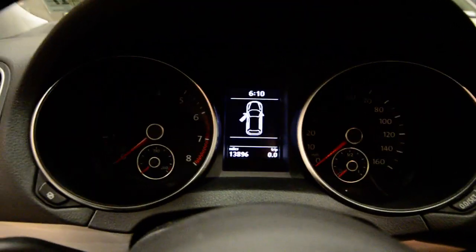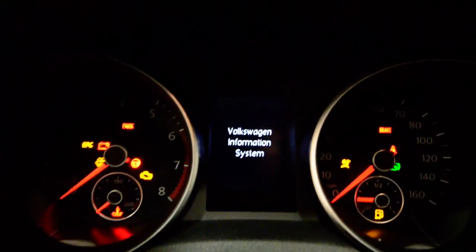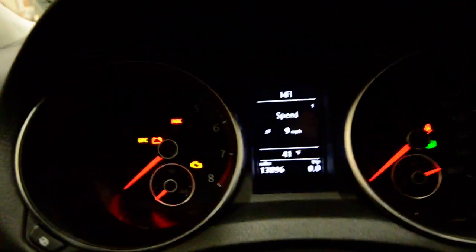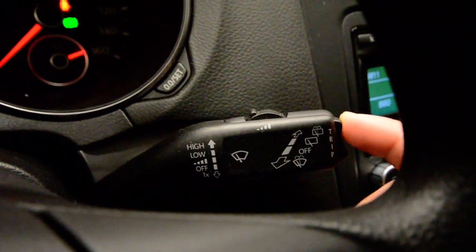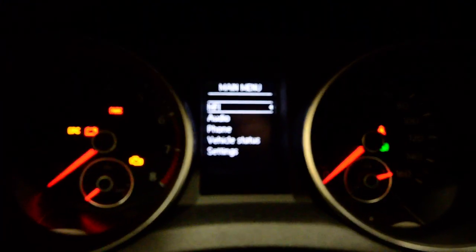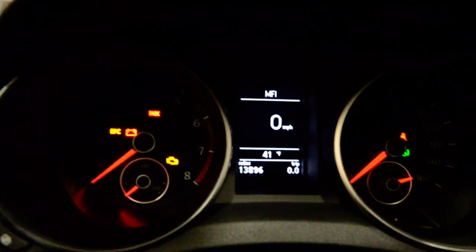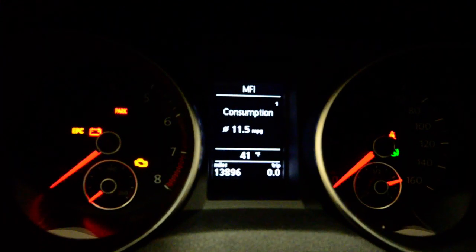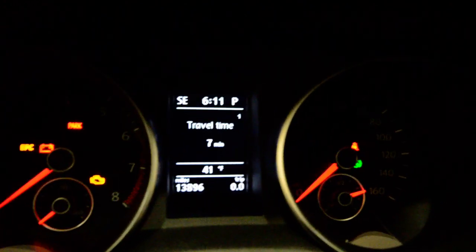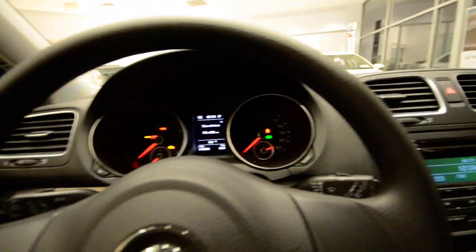I'm going to put the key in the ignition to show you the menu. To access the Volkswagen information system, you use the stalk on the other side — hold it in either direction where it says 'trip' and the main menu comes up. On that main menu you have the MFI (multi-function indicator), audio, phone, vehicle status, and settings. Flipping through the MFI you can see current speed, average speed, current route, range, miles per gallon, and travel time. Any item with a number in the top right-hand corner — hitting the OK button will flip to overall distance. It shows 15 hours and 8 minutes since it was last cleared. Pretty cool little feature.